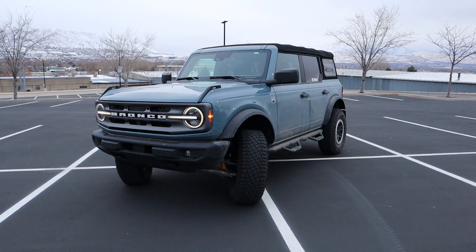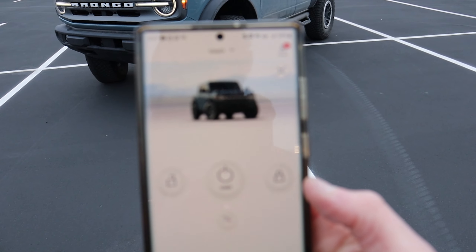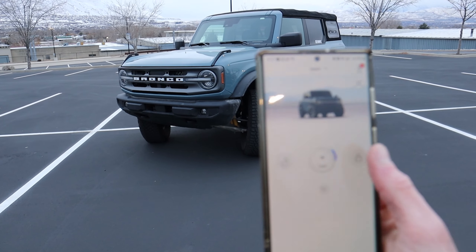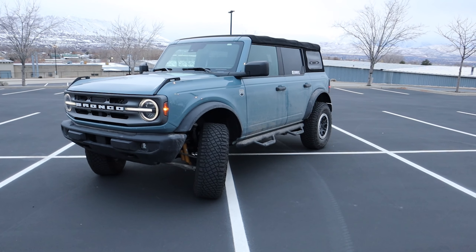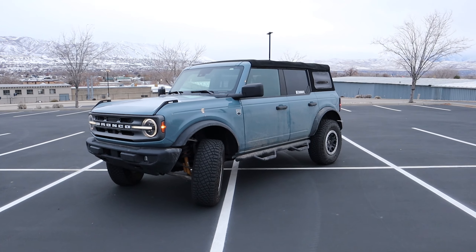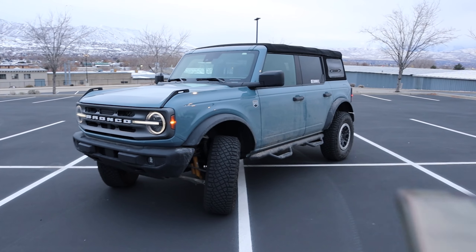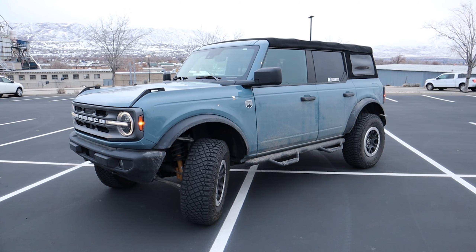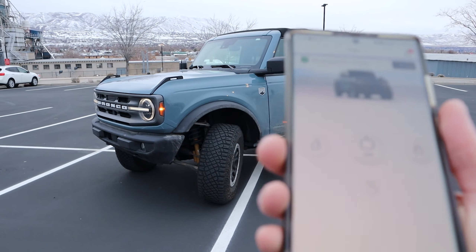The next feature I actually use quite often is the FordPass app. I've named my vehicle Goliath — a suggestion from one of my subscribers. Using FordPass, you can remotely start the vehicle, lock and unlock it, see its location, check the gas tank and odometer, and even schedule service. I've been really impressed with it — it typically always works, maybe 10 to 30 seconds to turn on. Best of all, I don't pay monthly for it; it's a free service included with every Ford Bronco purchase. My wife's Range Rover charges annually for similar features, but Ford just gives you that for free.